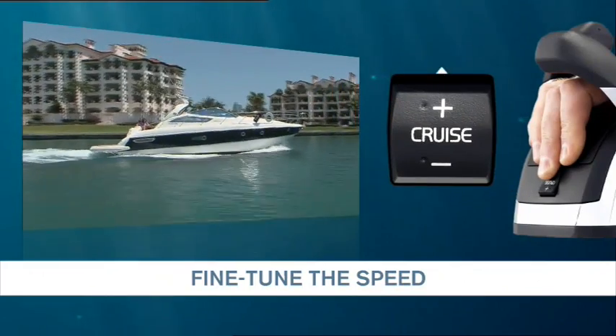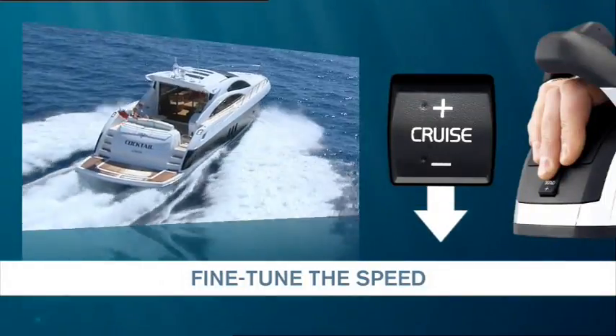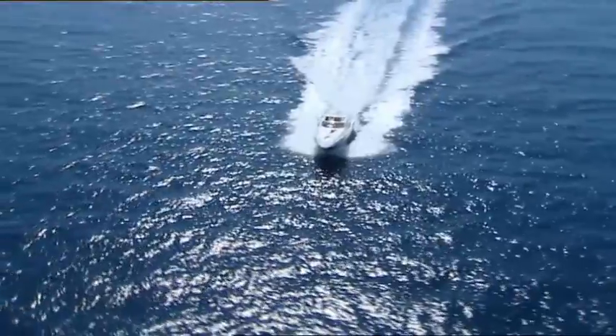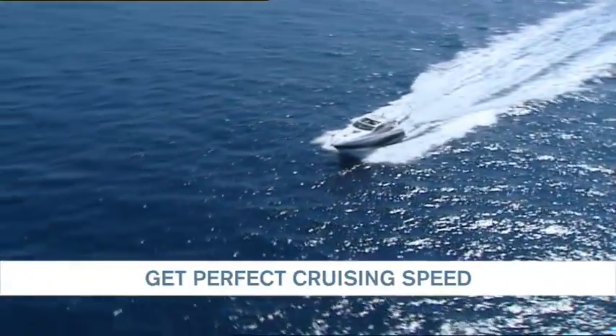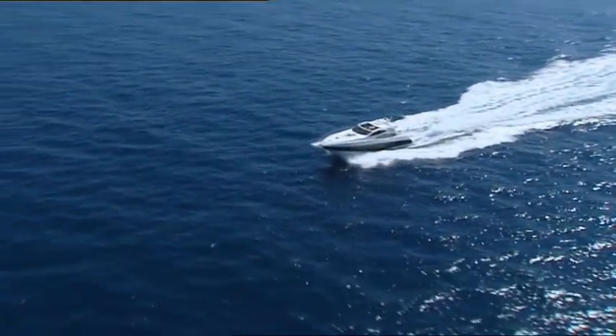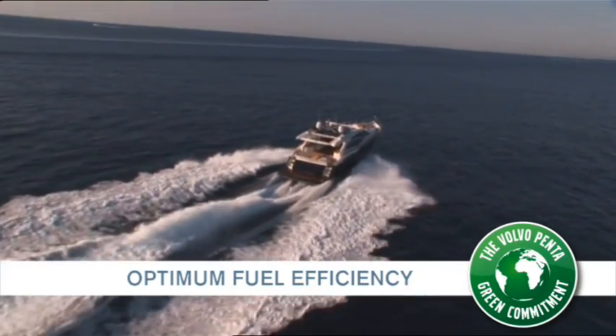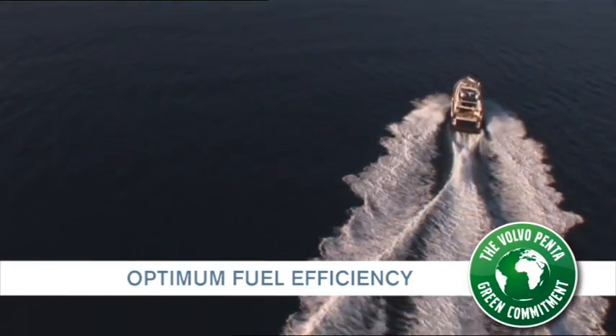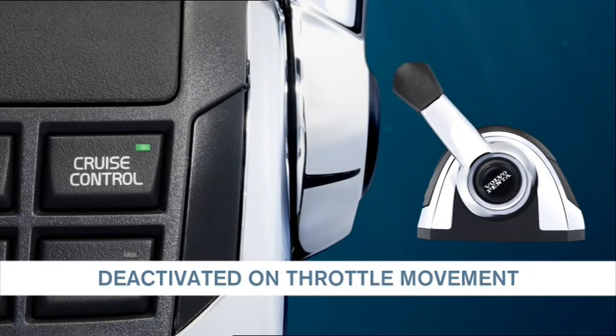The buttons are easily accessed and will allow you to fine tune the speed. The Cruise Control feature will help optimize fuel consumption and it's easily deactivated by moving the throttle handle.